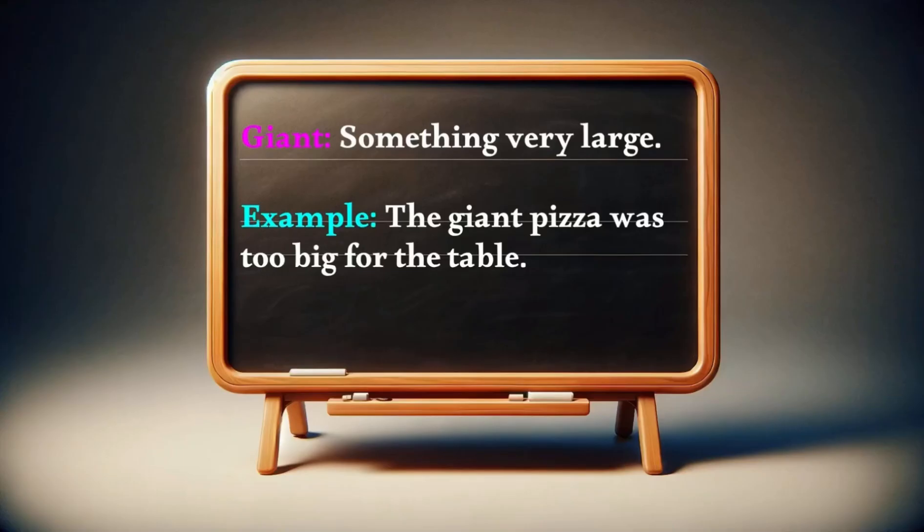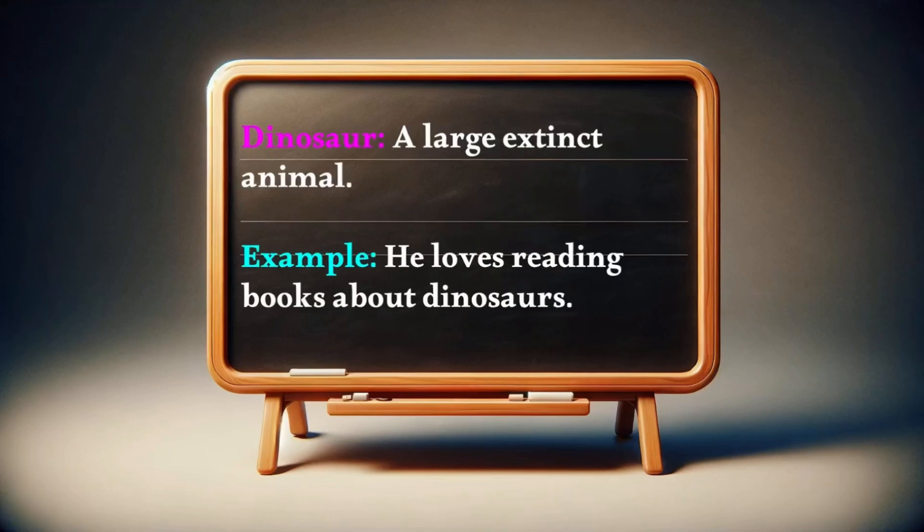Giant: something very large. Example — the giant pizza was too big for the table. Dinosaur: a large extinct animal. Example — he loves reading books about dinosaurs.